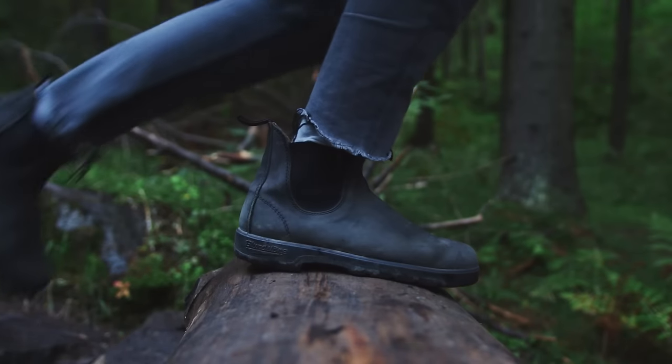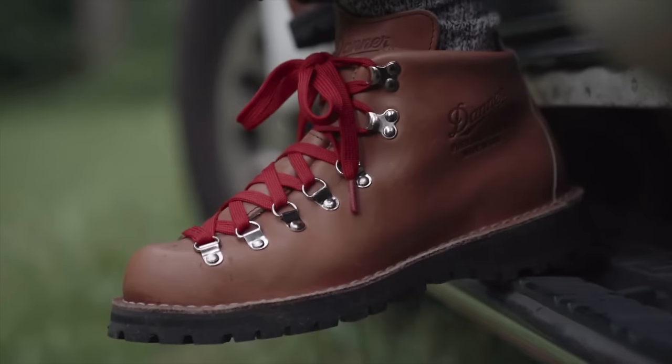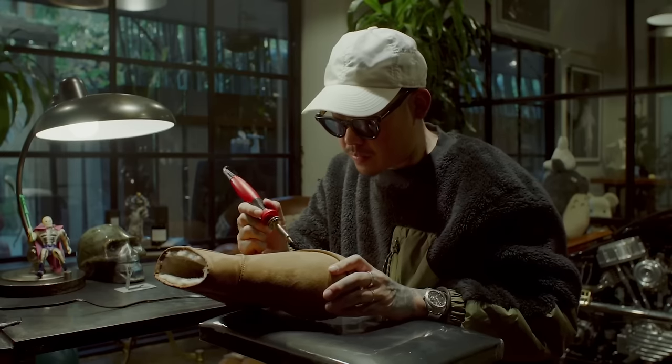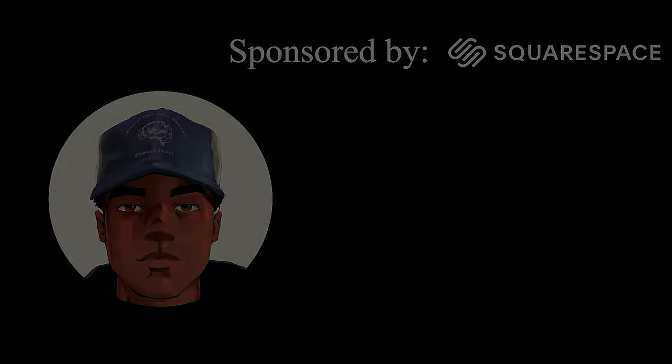There comes a point in everyone's style journey when you realize you just can't wear sneakers or Crocs year-round. I'm talking to you, Doogie. In today's video, I'm going to be sharing 23 of my all-time favorite boots for the winter, with the hope of introducing you to some new cool options for the colder months of the year. My name is Drew Woodedoo. It's nice to meet you. Let's talk boots.